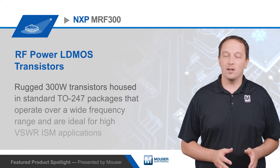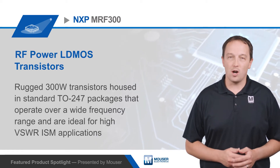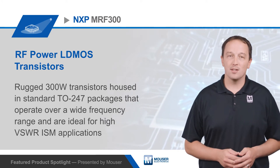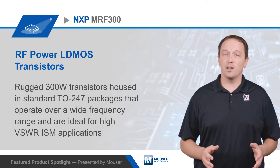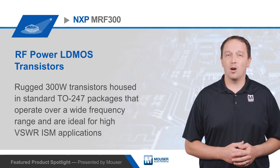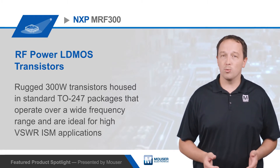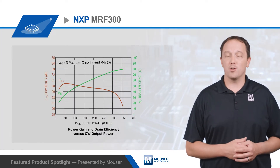NXP Semiconductor's MRF300 RF Power LDMOS transistors are rugged 300-watt transistors housed in standard TO247 packages that operate over a wide frequency range and are ideal for high VSWR ISM applications as well as HF or VHF broadcast, mobile radio, communications, and switch mode power supplies.